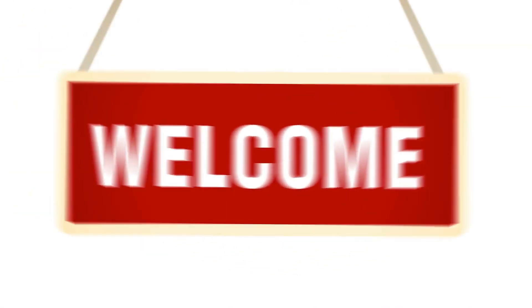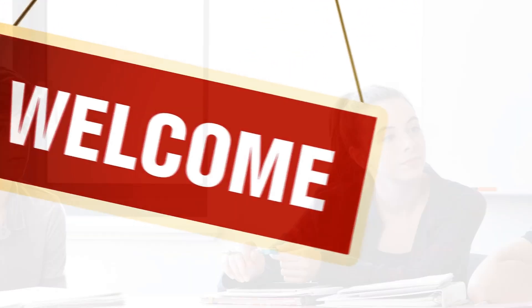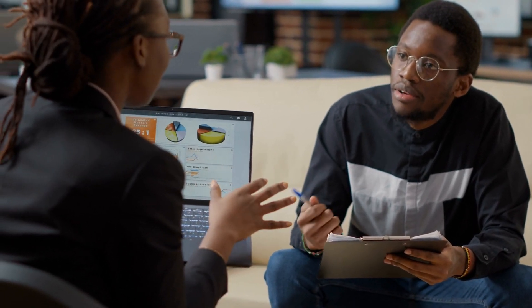Hi there, and welcome to our financial blog. Today, we're going to talk about a topic that's on many people's minds: how to build wealth by investing your first $500. Whether you're just starting out or looking for a new way to grow your money, investing can be a great way to achieve your financial goals.